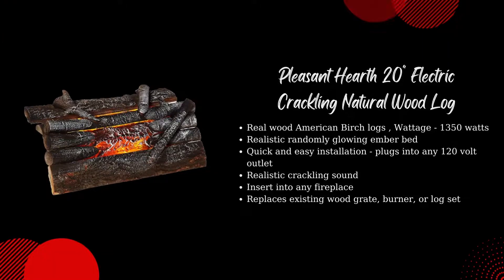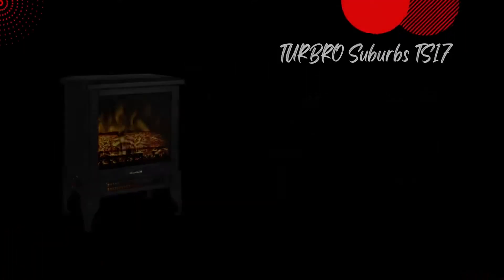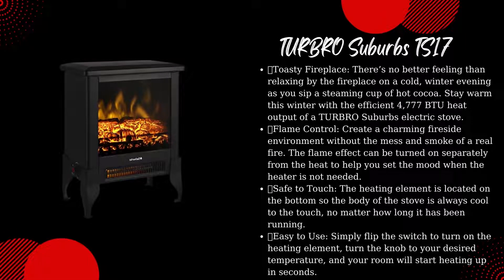Turbo Suburbs TS17 Compact Electric Fireplace Stove — 18-inch Freestanding Stove Heater with Realistic Flame, CSA Certified, Overheating Safety Protection for Small Spaces, 1400W. There's no better feeling than relaxing by the fireplace on a cold winter evening as you sip a steaming cup of hot cocoa.